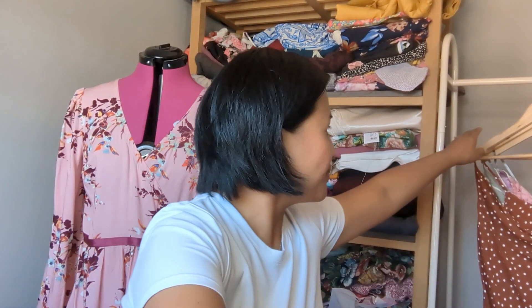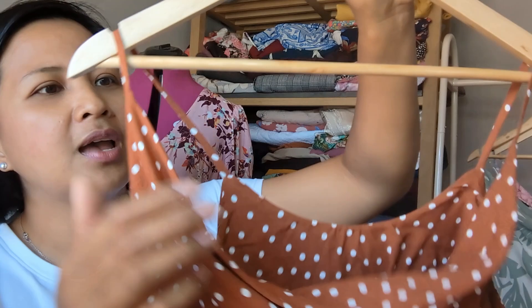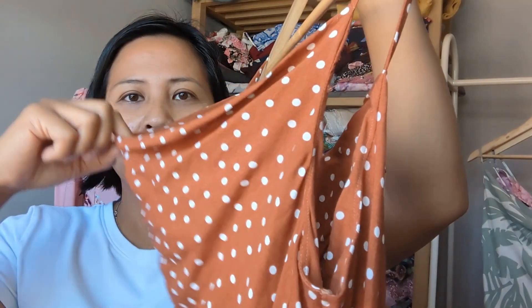I liked the Cicely slip dress so much that as soon as I'd finished the first one I cut out another, and then another, and then another! My second version is in a rust polka dot viscose — again from Rainbow Fabrics Kilburn — View A with the skinny straps, cowl neck, and the same ties.